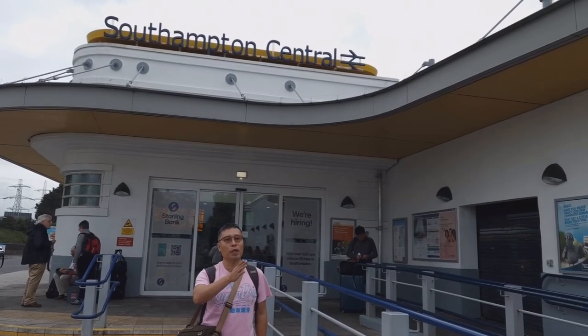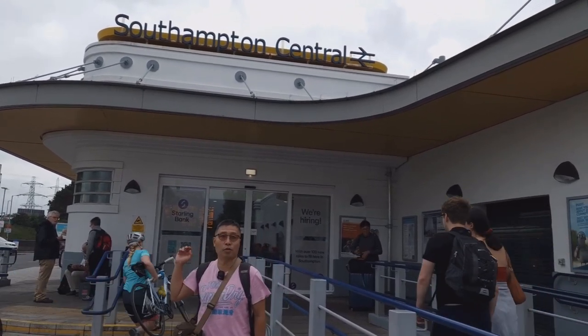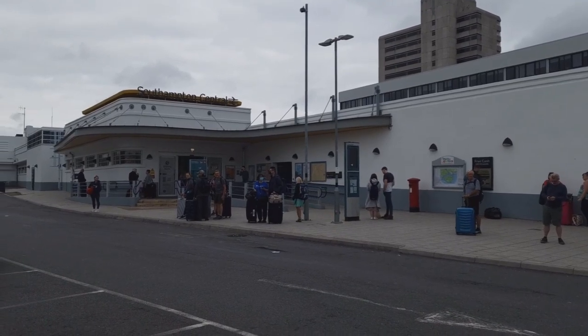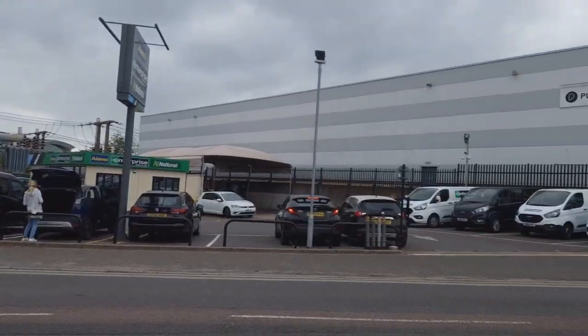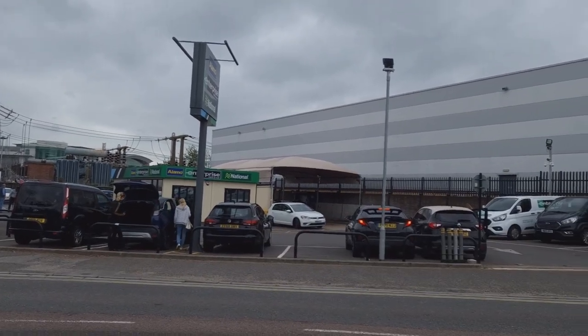There are loads of people waiting for a taxi, but since we don't have too much luggage we're going to try to walk to the cruise terminal. From Southampton Central station, in front of the bus station, you cross the road — it's a very busy road — but across it you will see the car hire on the opposite side.